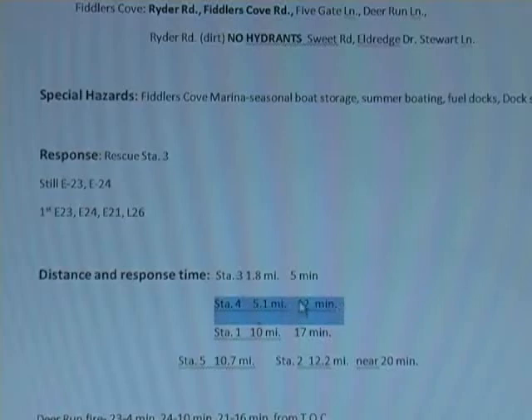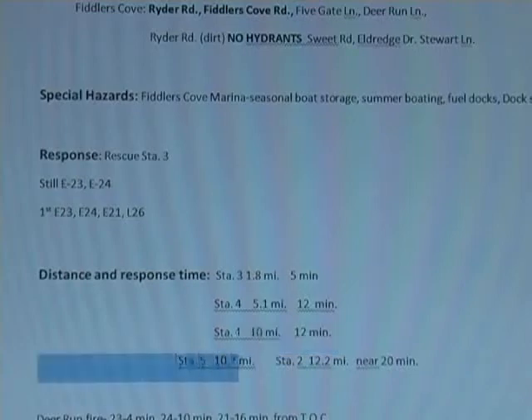Station 4 here — we've got five miles, so we're talking where 23 will get on location very quick. 24 will get there five or six minutes later, and then the next responding apparatus is five or six minutes after that. Here is one of the important reasons why Station 4 is important. Because without Station 4 we would have this engine going and this engine going, and you'd be arriving almost 15 minutes after the first piece got there. Then your third piece would be Station 5, which is ten and a half miles out.